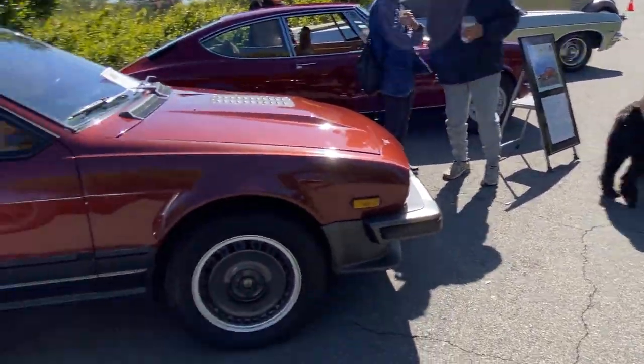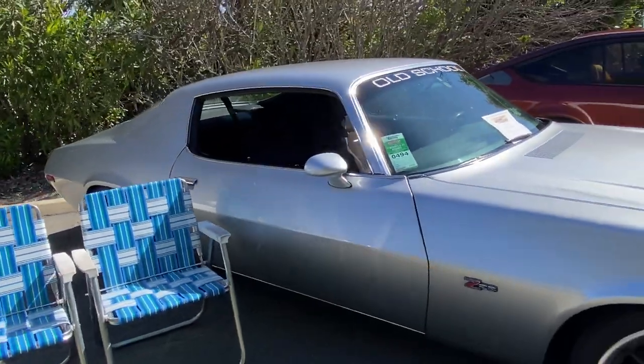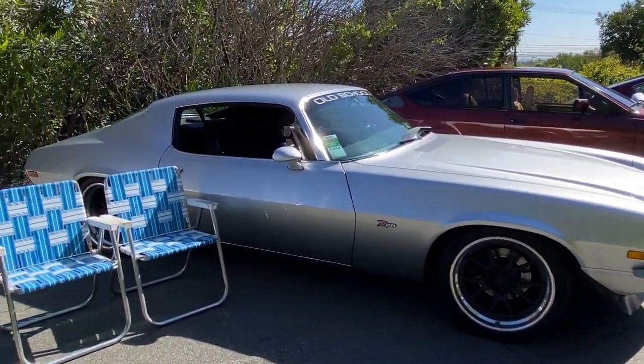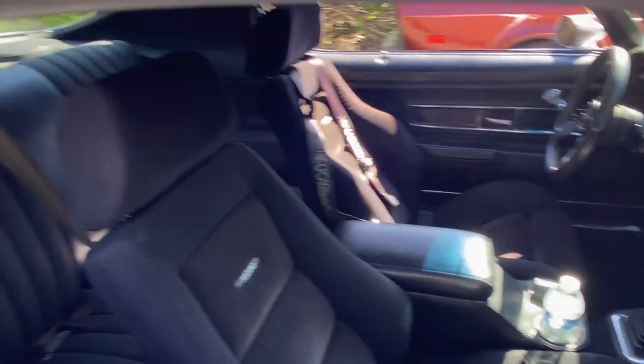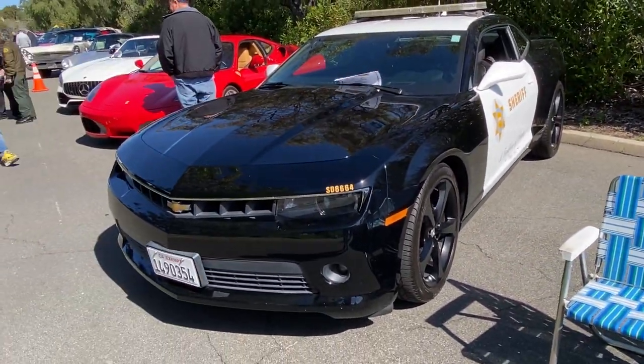Here we go — '71 C28. This one gets driven and tracked, rallied. LT1 — it's a screaming car. I've heard it many times, but maybe we'll hear it later on.